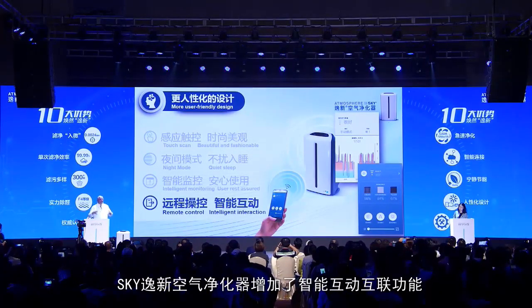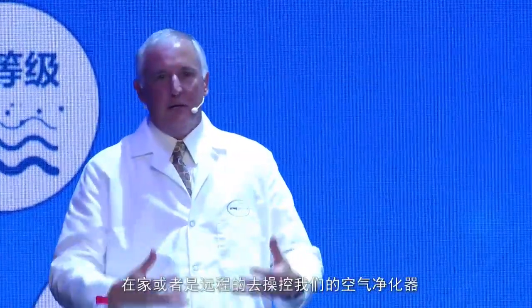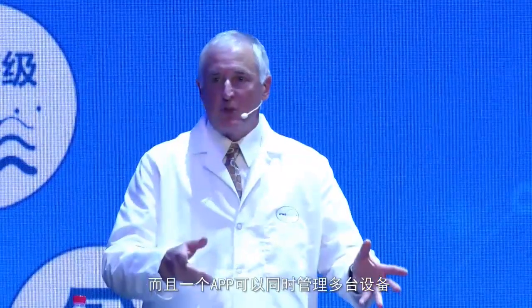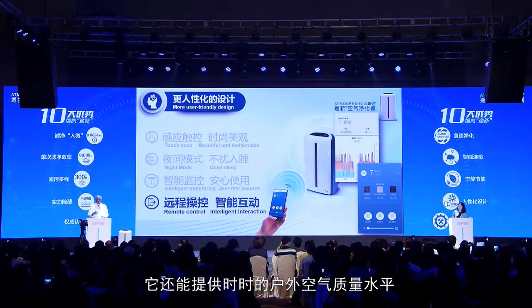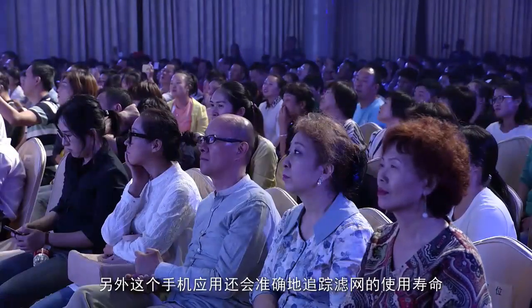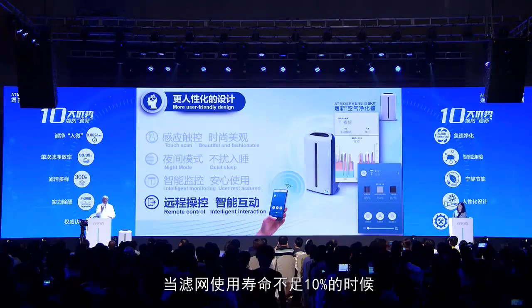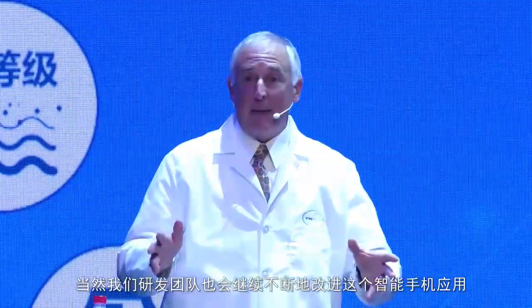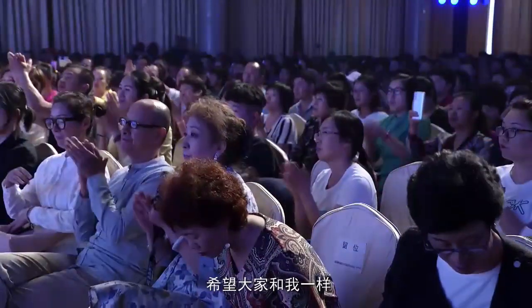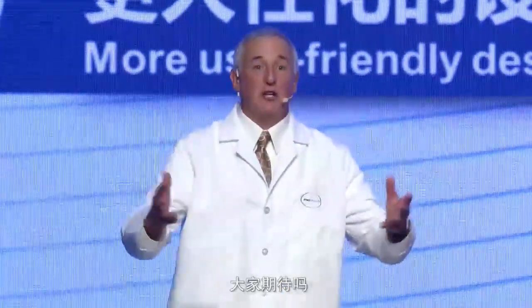The last feature we have is digital connectivity — Amway's first connected product. You can now use your cell phone to control the unit at home or away, and you can manage multiple units. The Atmosphere Connect app will also give you external air quality measurements, track your filters, and show you exactly the percentage of life left. When it gets down to 10%, it gives you a simple button to hit and reorder. We'll constantly update this app to make sure it gives you long-term benefits. Thank you — I hope you're as excited as I am to talk about this great product and your upcoming launch. Congratulations and good luck.